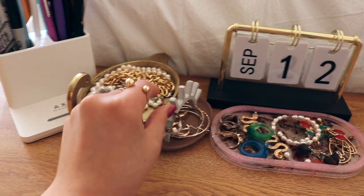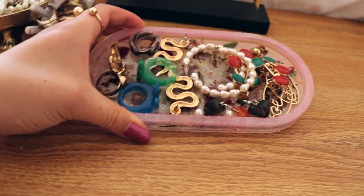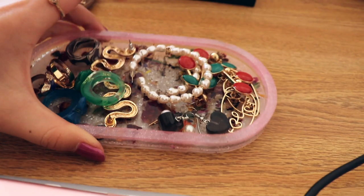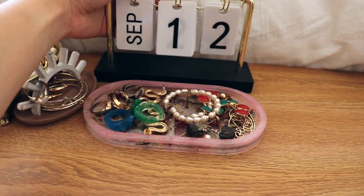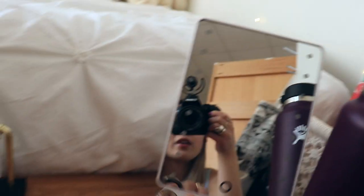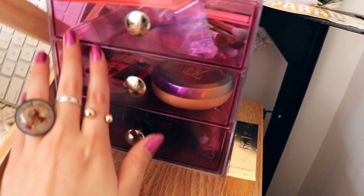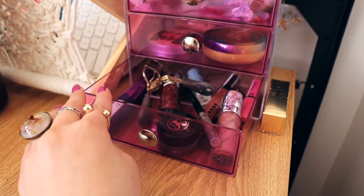I have like 15,000 jewelry trays — this one is from Target and has necklaces, this one's from Anthropologie and has rings and earrings, and then this one I got from the Chelsea Market — it's one of those resin things with dried flowers underneath and it has my rings and earrings. Then I have my date tracker which I'm actually managing to keep track of, and my mirror which turns on.